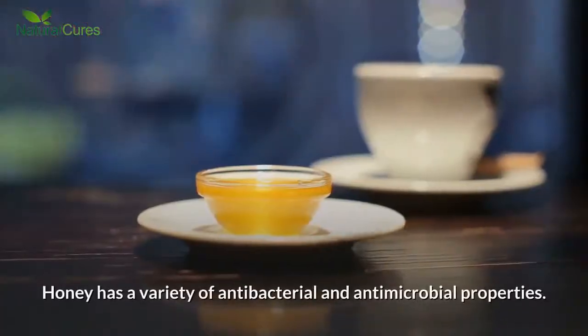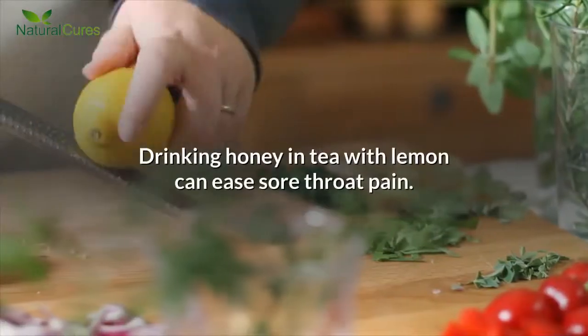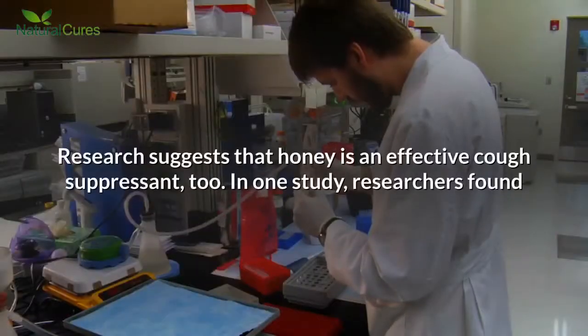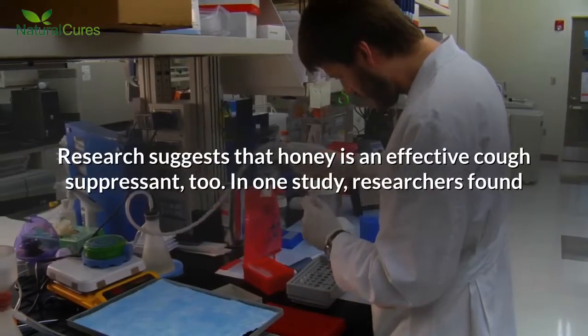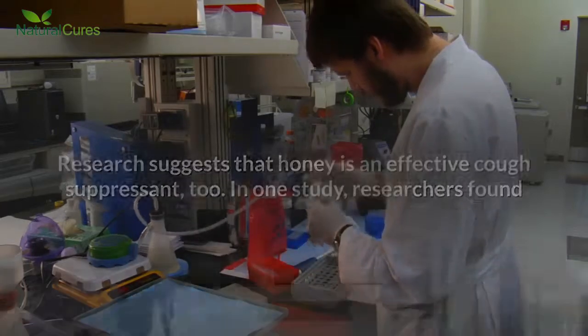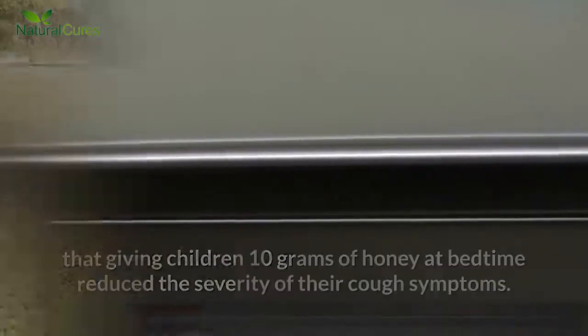Number 3: Honey. Honey has a variety of antibacterial and antimicrobial properties. Drinking honey in tea with lemon can ease sore throat pain. Research suggests that honey is an effective cough suppressant too. In one study, researchers found that giving children 10 grams of honey at bedtime reduced the severity of their cough symptoms.